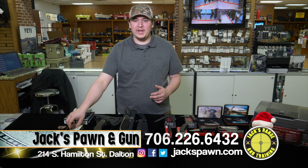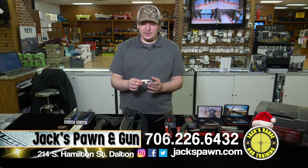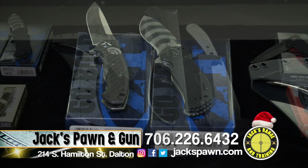Hey guys, this is Brandon showcasing some of the knives we have at Jack's Pawn and Gun for the holiday special. We're going to have Old Timer pocket knives — normally $21.99, selling for $10 all through December while supplies last. We also have offerings from Zero Tolerance and Southern Grind, like the Granddaddy Camp Knife.